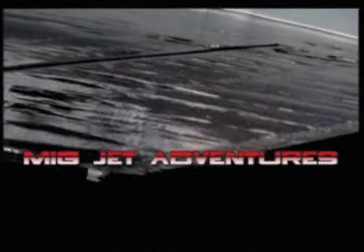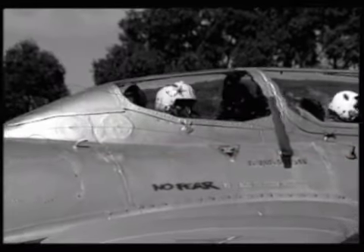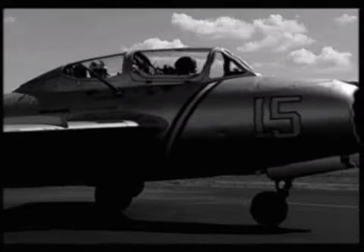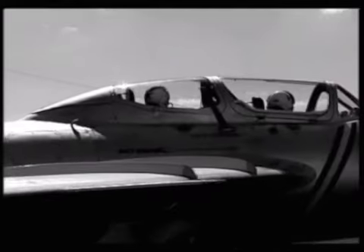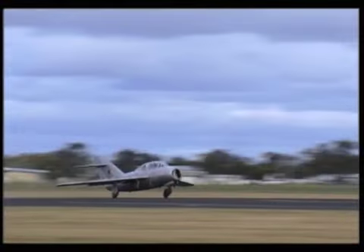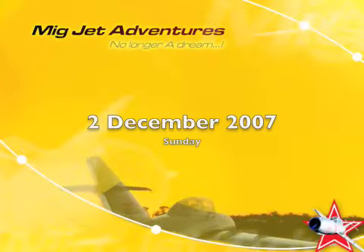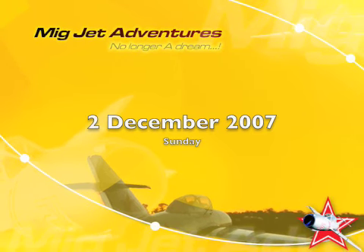MIG Jet Adventures now presents you with the opportunity to experience the only real jet fighter joy flight in Australia, the MEAN MIG-15. It's the fastest, most aerobatic, it's real. Feel the rush that only today's fighter pilots talk about, and all in the safe hands of one of Australia's most experienced pilots, the down-to-earth Richard McDock.